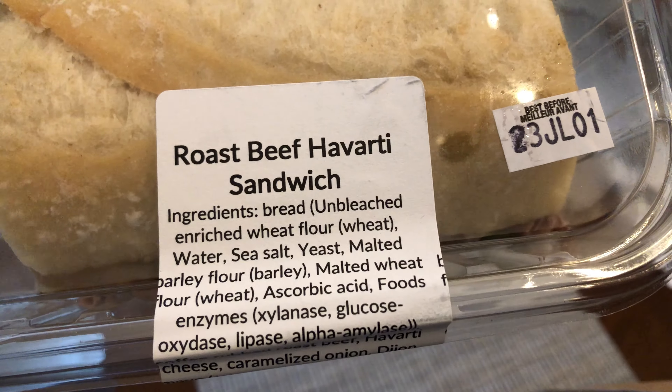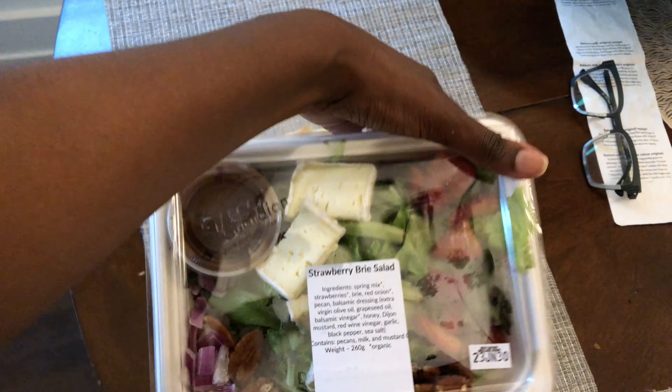Most recently I went to a grocery store and got prepared food — a roast beef havarti sandwich and a strawberry brie salad. It was super fresh; the expiry date on one item was the next day and the other was two days after. I took the brie off because I don't eat cheese, but it was really fresh and really good.